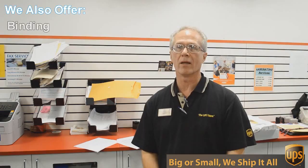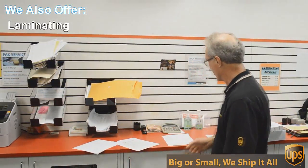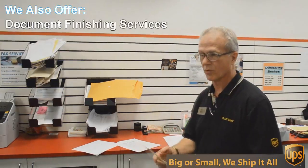Besides mailbox shipping and packing we do a lot of other things here at the UPS Store. One of those things is copying and printing. We do black and white and color copies and printing. An example of that would be this flyer here that we're doing today.